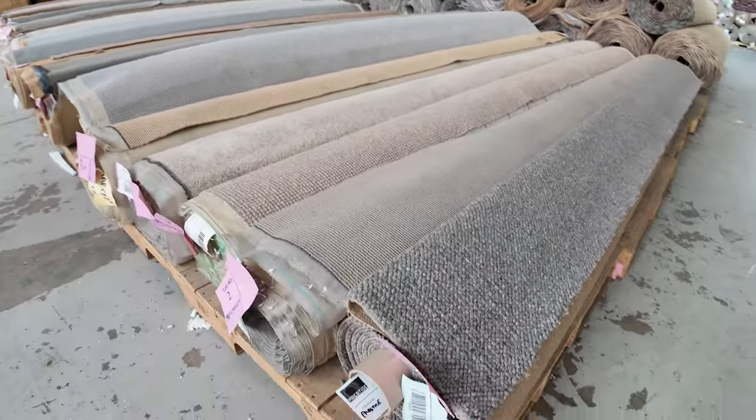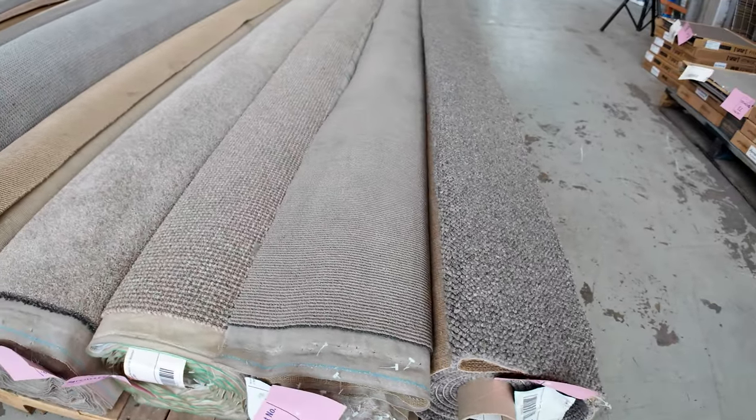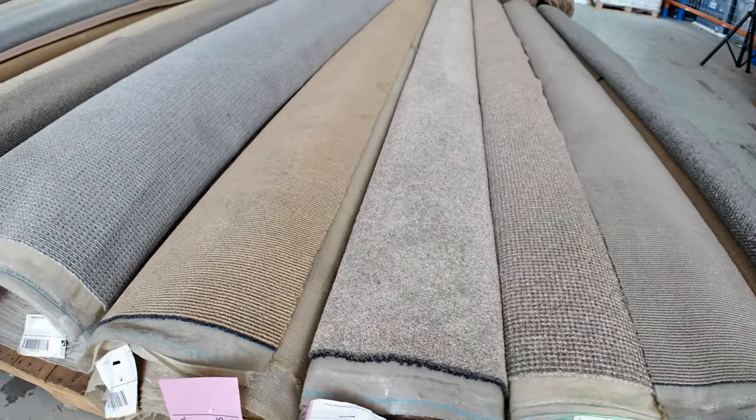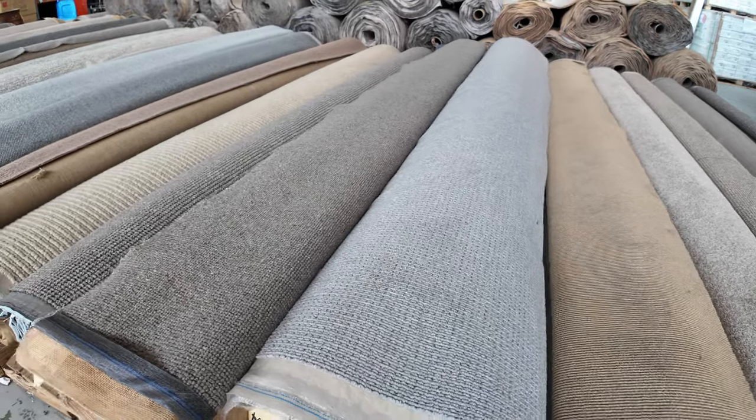Let's start off with our smaller rolls here. As you can see, some nice quality carpets are coming this week — a great range of colours and styles: loop piles, twist piles, nylons, wools, you name it. It's all there. Really good quality carpets, and they'll start from as low as $30 a broader metre.